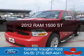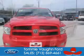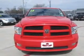This is a used 2012 Ram 1500. It's powered by rear wheel drive, a 5.7 liter 8-cylinder engine, and an automatic transmission.